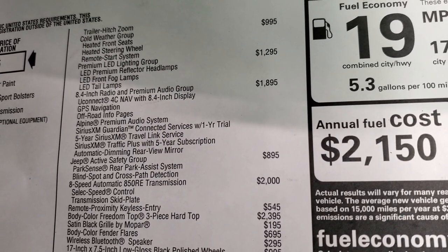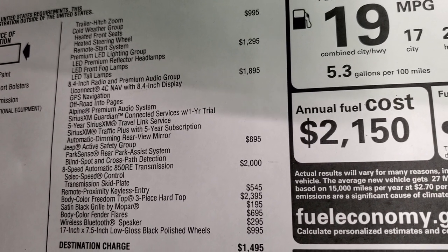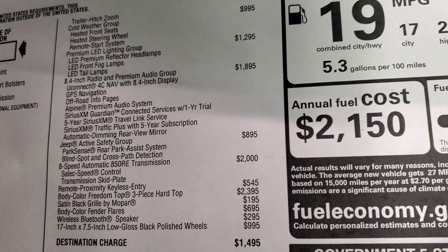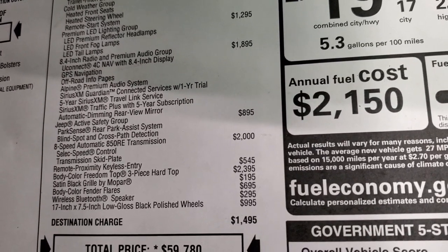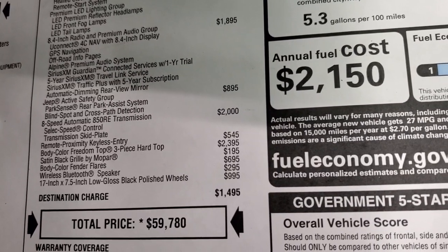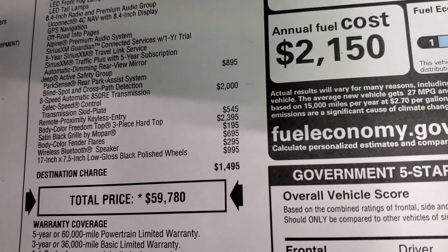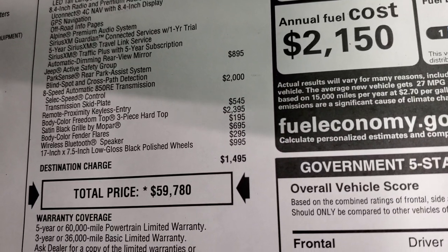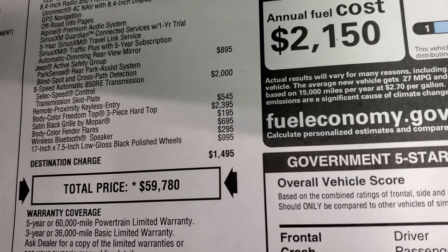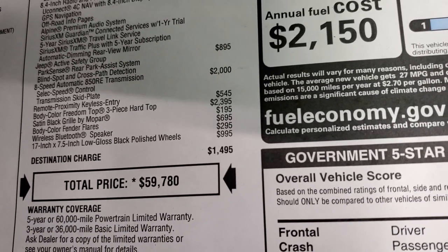The 8.4 Premium Audio Group gives you nav, off-road info pages, Alpine premium audio, 5-year Sirius XM Travel Link Service, Sirius XM Traffic Plus with 5-year subscription, and an automatic dimming rear view mirror. The active safety group adds blind spot and cross path detection for $895. The 8-speed automatic transmission is $2,000. Remote proximity keyless entry is $545. Color-match hard tops are $2,395, satin black grille $195, color-match fenders $695, wireless Bluetooth speaker $295, and special rims $995.